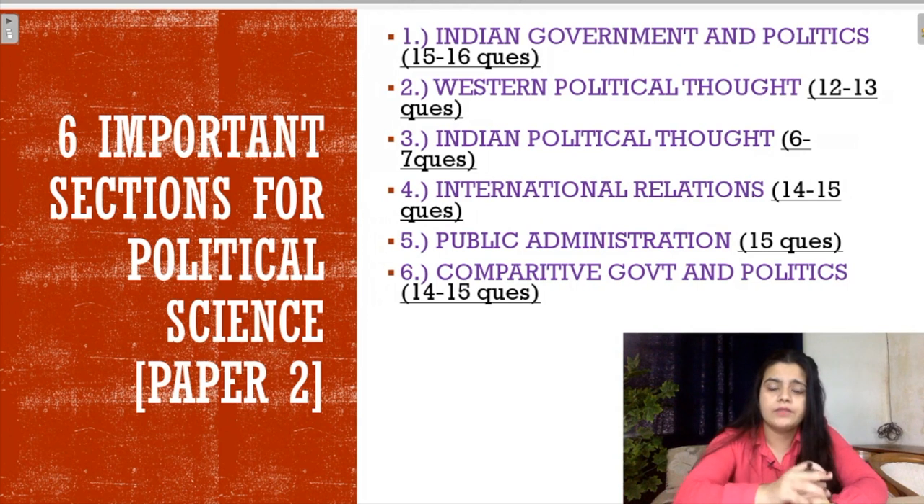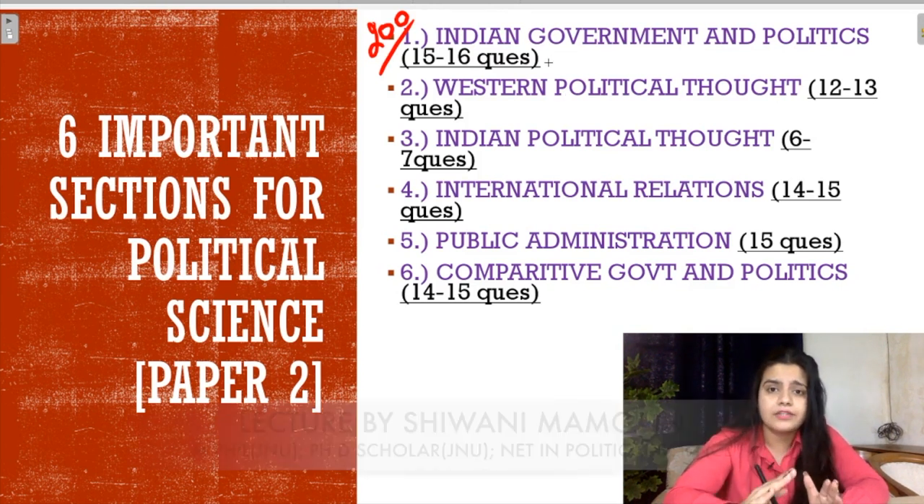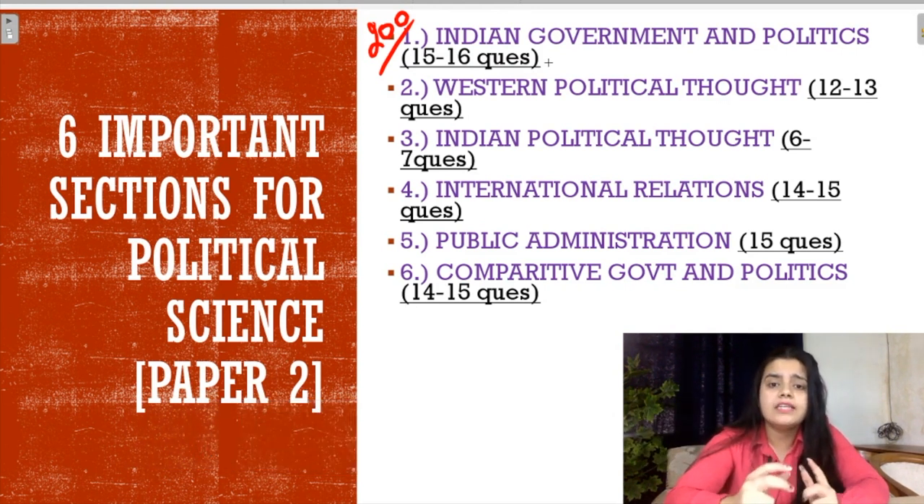So let's start with the first section. It is very important for you to know which sections are available in the paper and which are the main sections where questions are coming from. There will be 200 marks in the paper. There will be 100 questions and every question will be 2 marks. The most important and most scoring section is Indian Government and Politics, where 15-16 questions come, sometimes 20 questions.